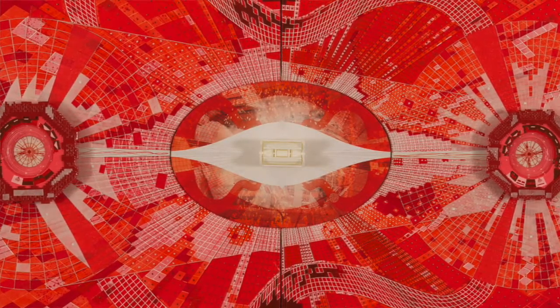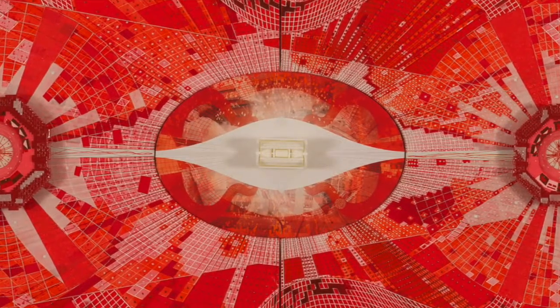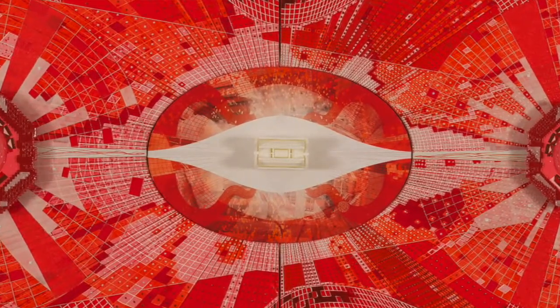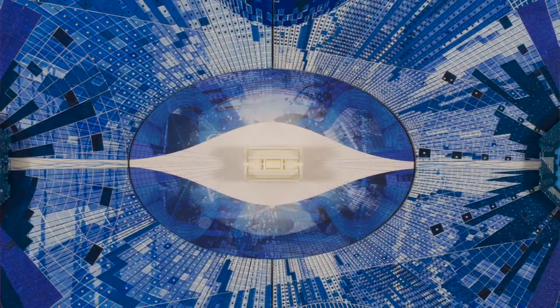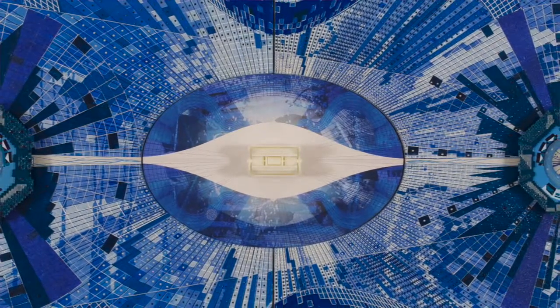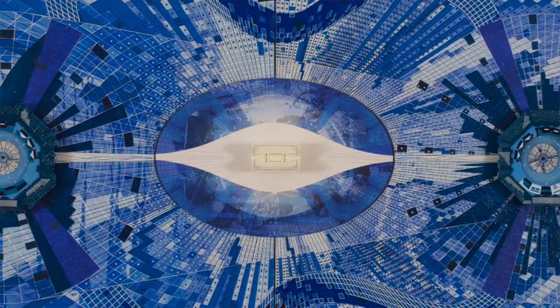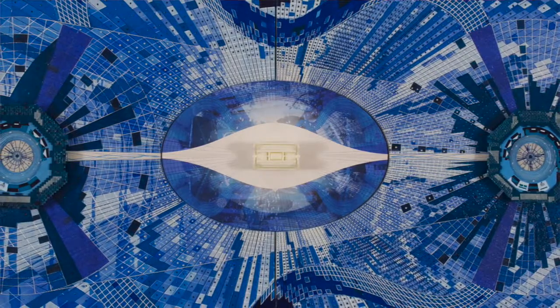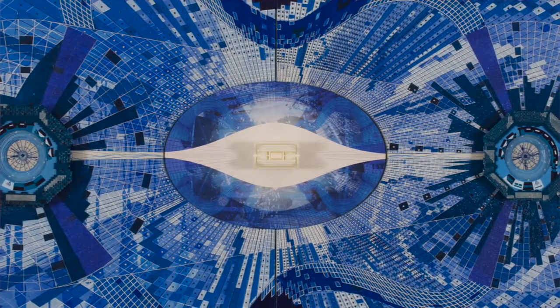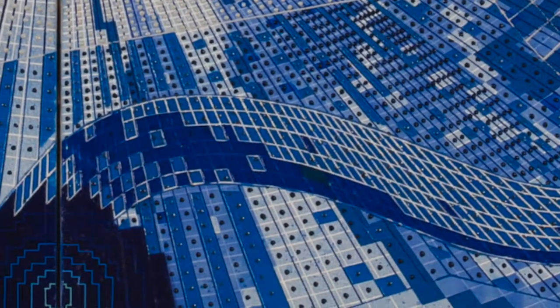My interest in the Large Hadron Collider came when the Higgs boson particle — later termed the God particle — was discovered, a particle that provides mass to all matter. It was really the controversy, the complexity, the chaos of that moment that made me look again at these particle colliders.